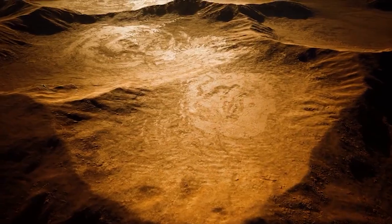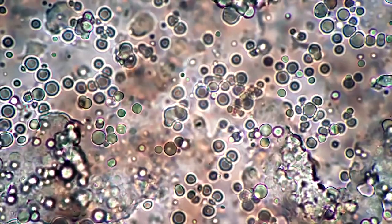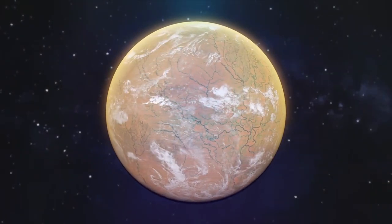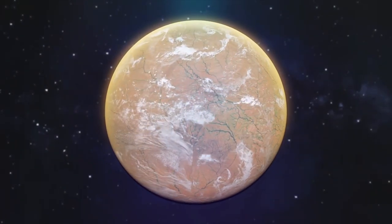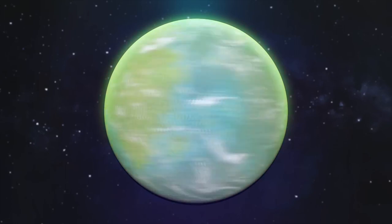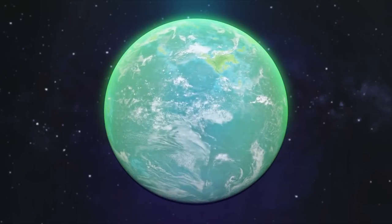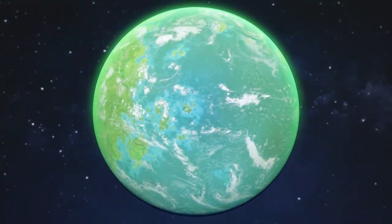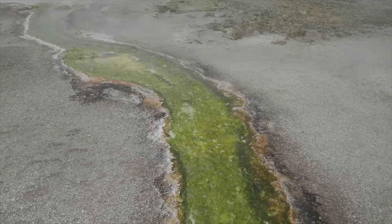The presence of organic molecules in the Jezero crater sediment, intertwined with sulfates, is reminiscent of similar environments on Earth where organic matter is preserved and often associated with signs of life. This discovery holds tremendous significance as it indicates the possibility of Mars once having the necessary conditions to support microbial life.